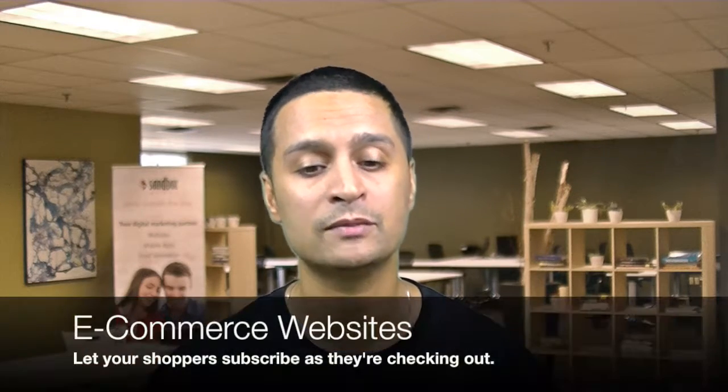Something else you can do if you have an e-commerce website is adding a subscribe to newsletter link during the checkout process for your customers.